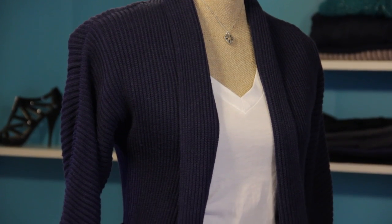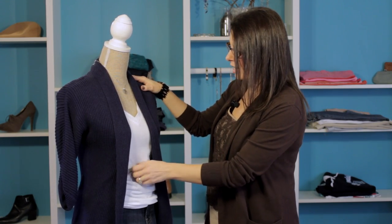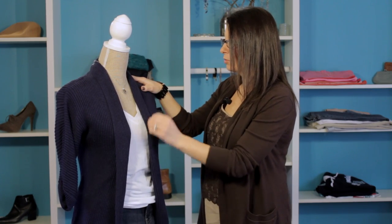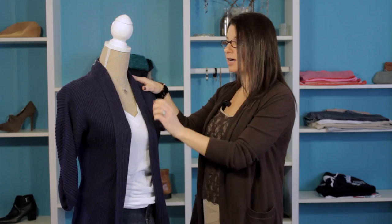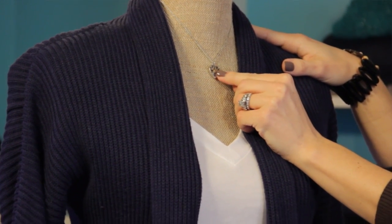We have a basic cardigan here that we've paired with a basic t-shirt — fantastic pair-up. We've got a simple white V-neck boyfriend t-shirt paired with a simple navy blue cardigan, and we've accessorized with just a simple delicate silver necklace with a little bit of a gold accent.